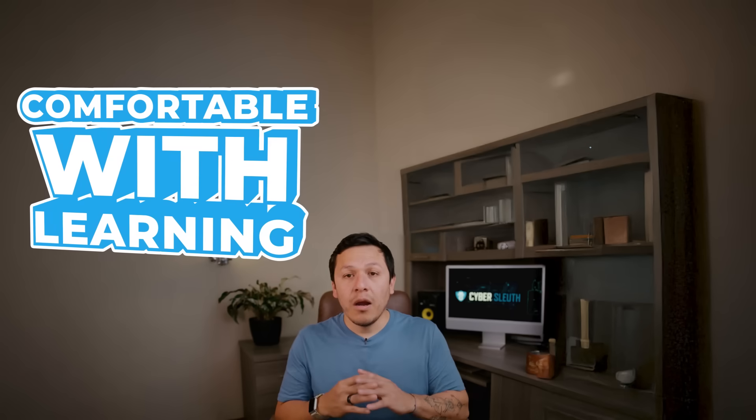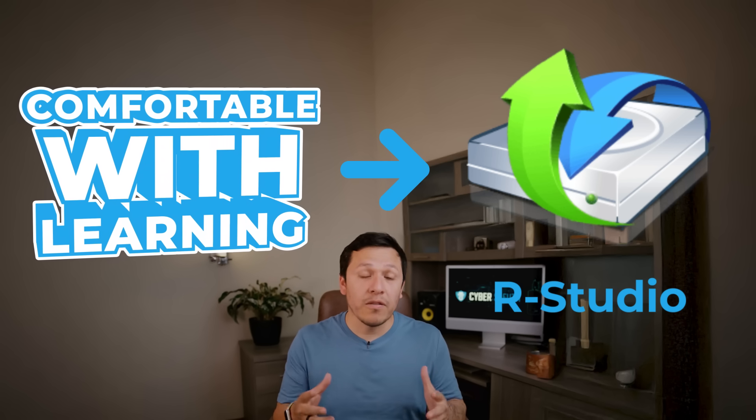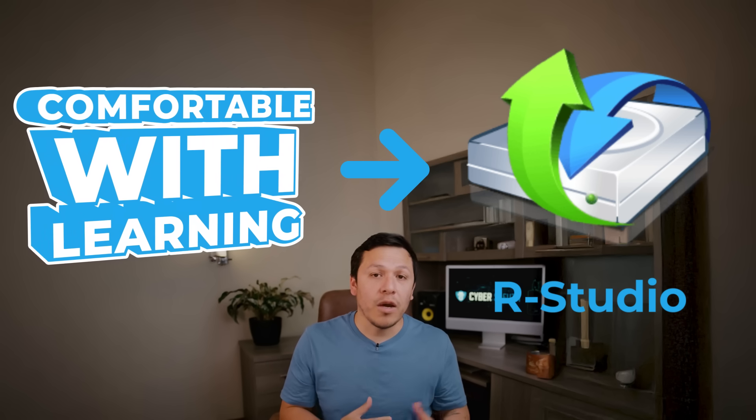While R-Studio is highly customizable, it does have a learning curve. So if you're a beginner but you're comfortable with learning, R-Studio makes it really tailored to what you need in order to recover whatever file it is that you've lost.